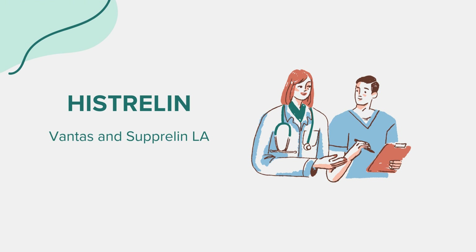FAQ. Many wonder about the age restrictions for Histrelin. Suprelin LA is specifically used for children with central precocious puberty, generally between the ages of 2 and 10. Vantas, on the other hand, is used for adult men with advanced prostate cancer. It's always best to consult with a healthcare provider for any specific queries related to this medication. That wraps up our overview of Histrelin. Remember, this information aims to educate and should not replace professional medical advice. Always consult with a healthcare provider for any questions or concerns. Thank you for tuning in.